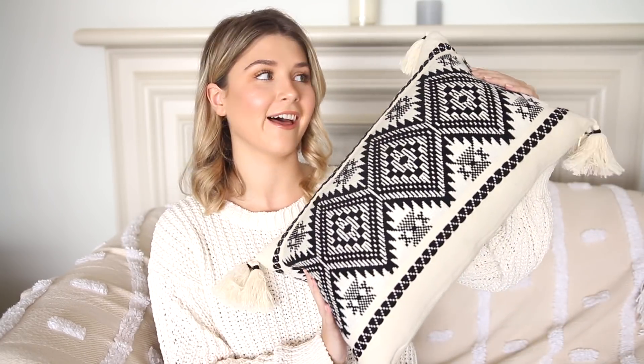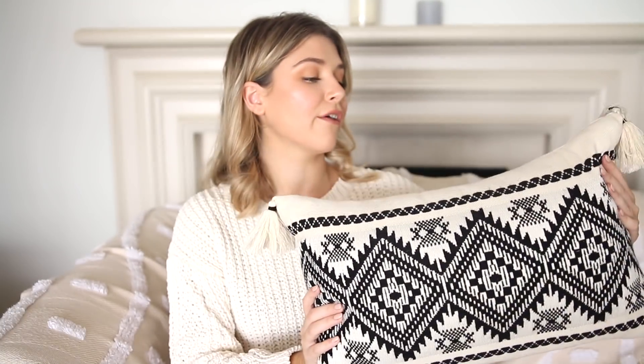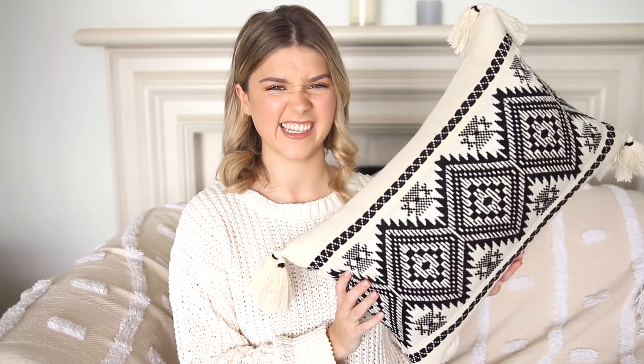Next up I have a whole bunch of bits from Farmers who kindly sent me a massive box of amazing homewares. The first item is this cushion — I love it so much. It's an Aztec pattern and I love the tassels on the corners. It's just a really nice cushion to have on your couch or as a finishing touch on your bed. Cushions like this just make your bed look so much more exciting. Everything from Farmers is just so well made — such amazing quality.